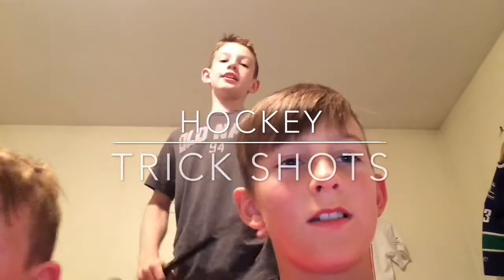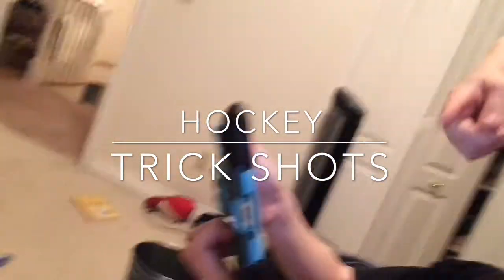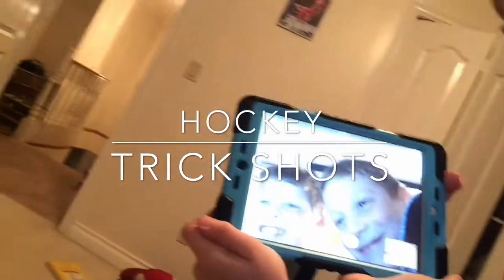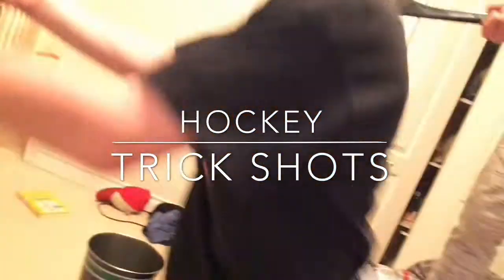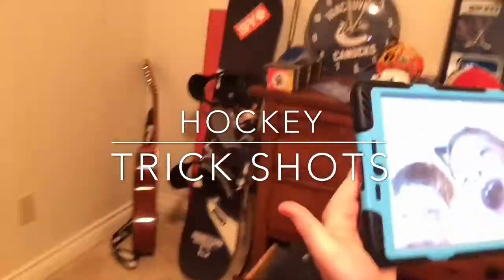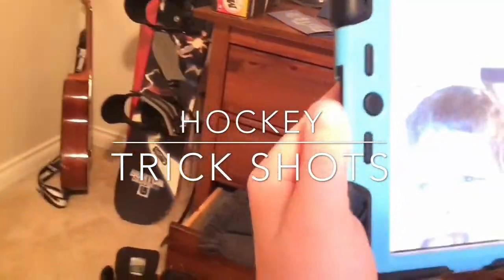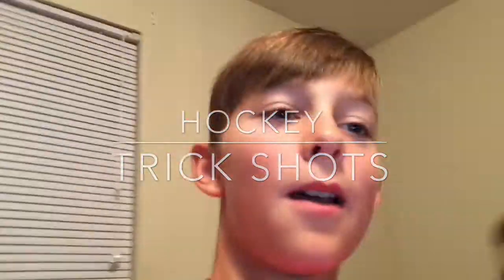When everything grows — this is hockey trick shots! Let's go! Also a shout out to these guys over here. Yep, there they are. They want to say something. Hi YouTube, they said. Okay, so we'll see you on our first trick shot.